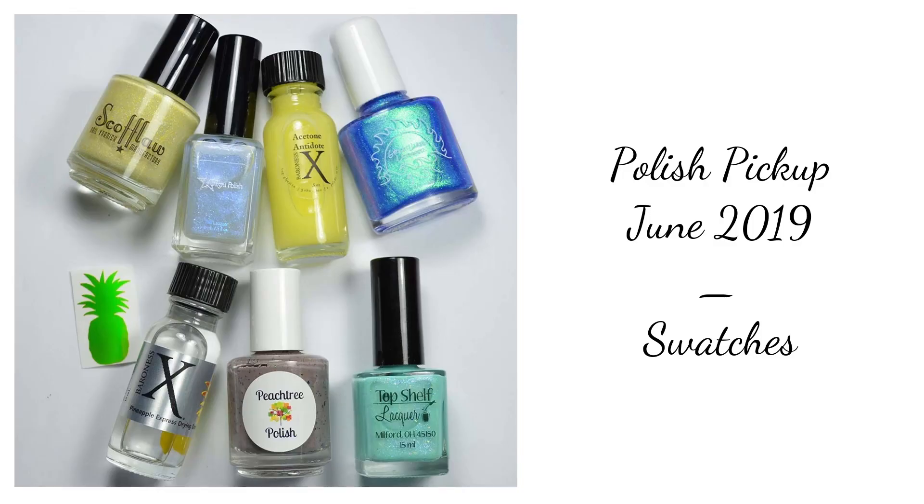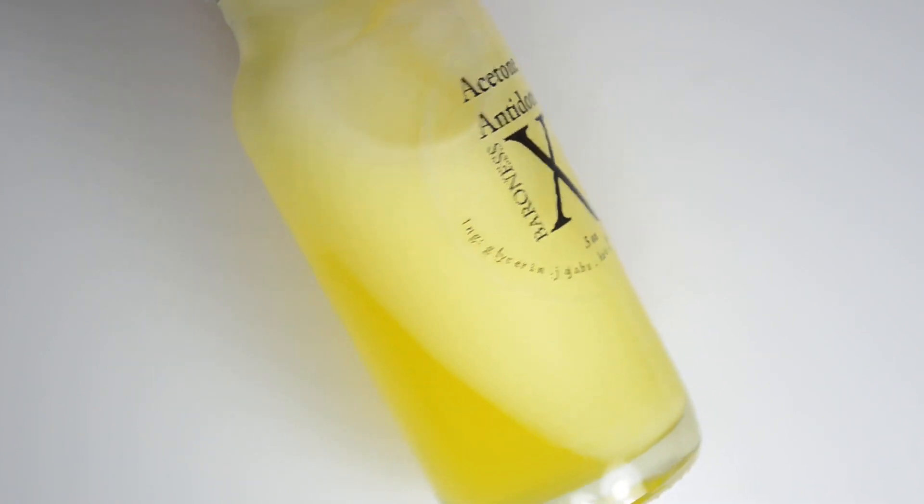Hello and welcome back to Polished Lifting. Today's video is going to be a super quick look at all of the items I have coming for the June Polish Pickup.